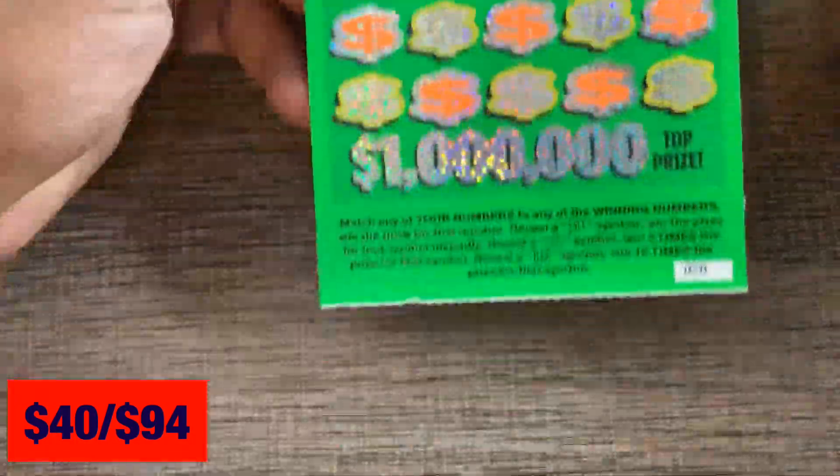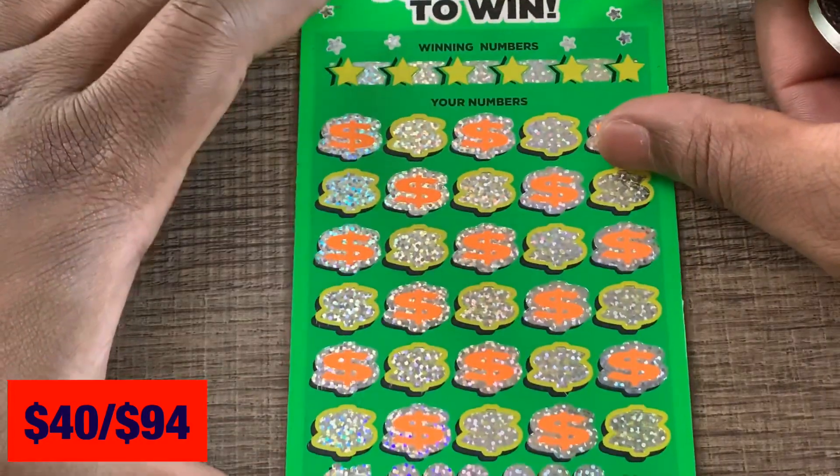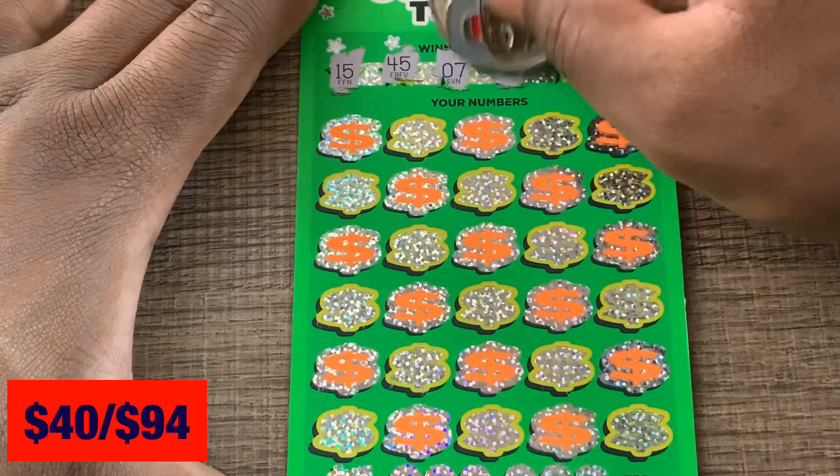Last ticket — let's end it with a win! We got a Hit a Million ticket, ticket number 20. Hit symbols are an instant win; 5x or 10x multiplier available. We got 15, 45, 7, 41, 18, and 30 to look for.